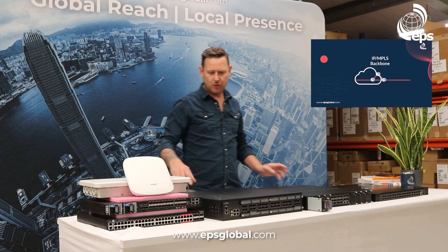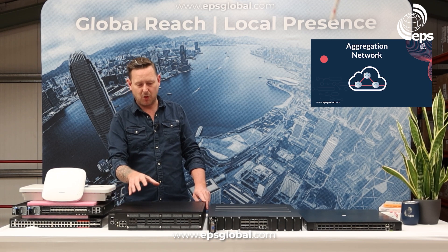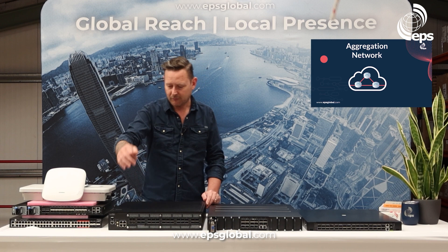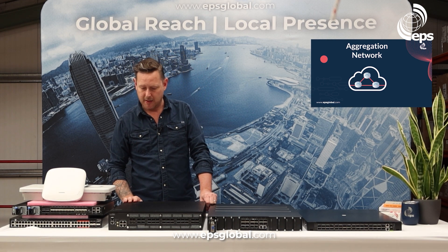Moving across to aggregation — again we have lots of variety and choice here. This specific box has 22 100 gig ports, four 400 gig ports, and two of those 400 gig ports can take the ZR optics — 400 gig ZR optics. We also have some 25 gig ports here. This is the 7946.